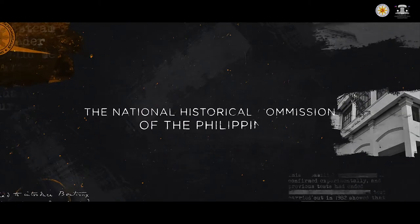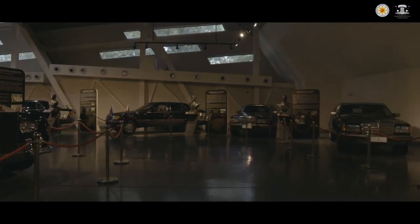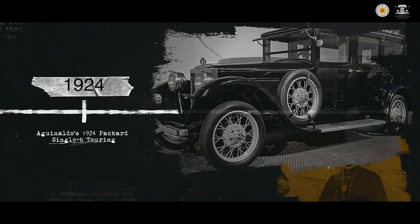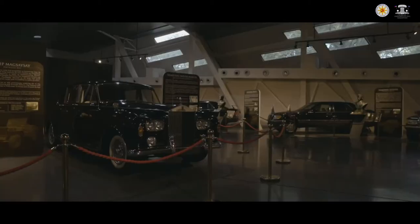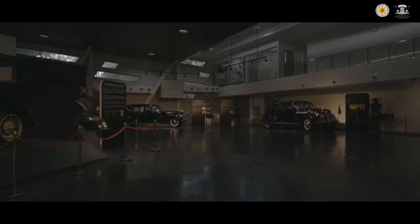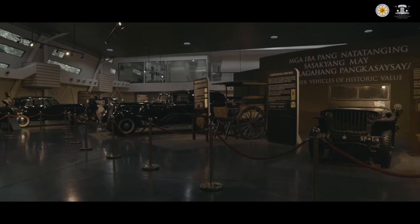The National Historical Commission of the Philippines has the mandate to maintain the collection of all the historic presidential cars, as each one is part of Philippine history and cultural heritage. These cars, the earliest dating to 1924, have been carefully prepared and restored by the Commission since 2008. Each car has its own history, reflecting the era from which it was manufactured and the personality of the President who used it. It is the aim of this museum to preserve these vintage and classic cars for posterity, as each vehicle provides an alternative perspective not only to the Philippine presidency, but also to the history of the country.